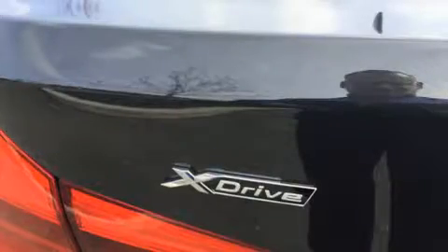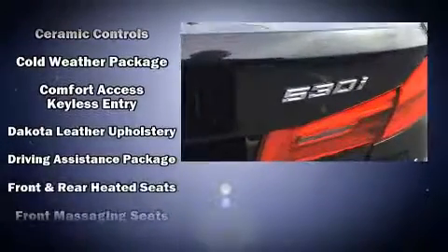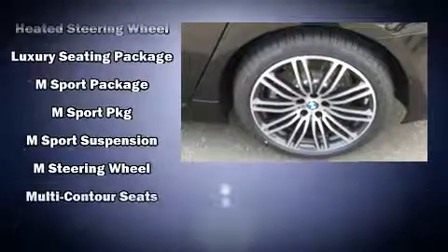Everything is where it ought to be, from the dashboard controls to the door locks and window controls. Audio features include an AM-FM radio, a 20-gigabyte hard drive, and 16 speakers, yielding a symphony-like audio experience.